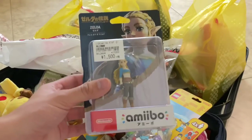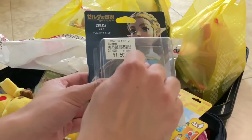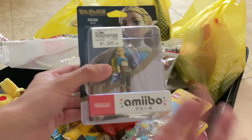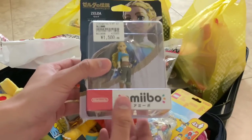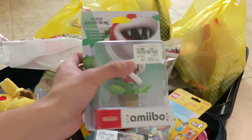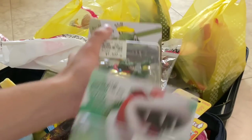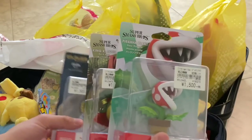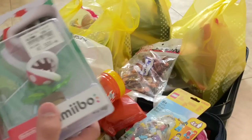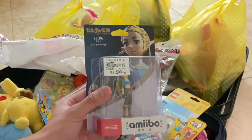Now for some amiibos — I don't really collect amiibos anymore, but these are some that I missed out on because they're pretty expensive here. They were only around less than 15 bucks because the conversion is about 100 yen to a dollar. I got the Zelda one from Breath of the Wild, the Piranha Plant one, and King K. Rool, which I just never saw. The Japanese packaging kind of rocks — look at that Japanese Breath of the Wild logo, it just looks amazing.